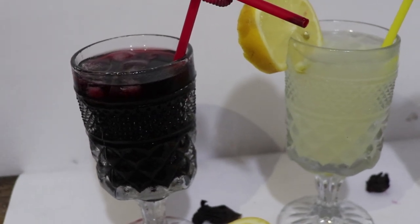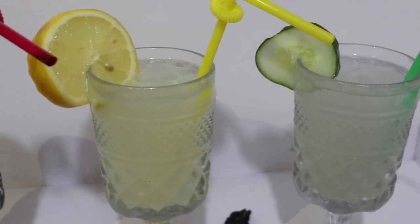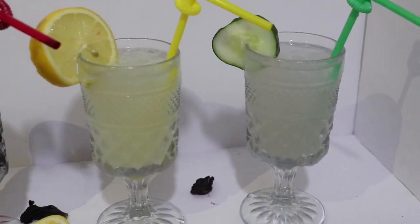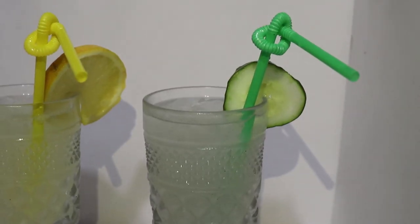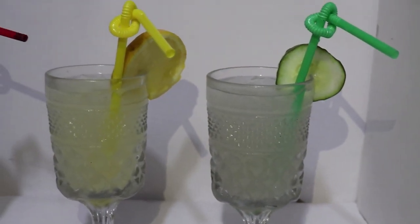Hi everyone, welcome to my channel. It's Temi Banjo here. I'm a YouTuber in Lagos, Nigeria, and today I'm going to be showing you guys keto weight loss drinks, or you can also call them anti-inflammatory drinks, which you can also have if you aren't on a keto diet. So if that sounds like something you're interested in, make sure you keep on watching.